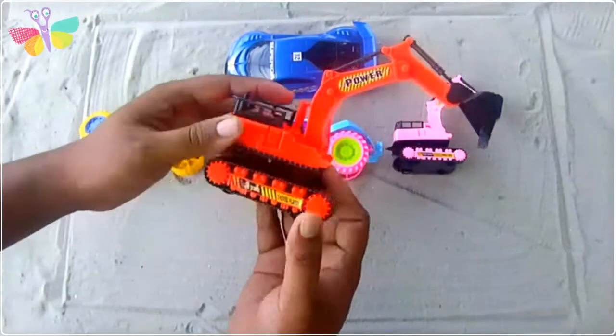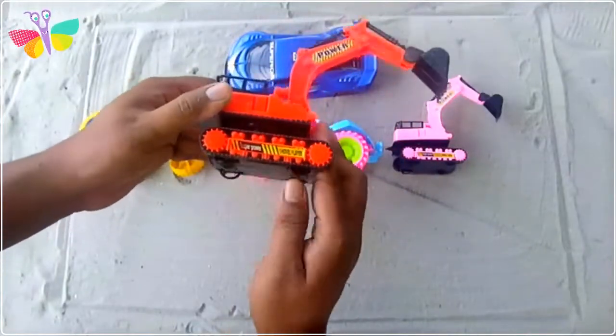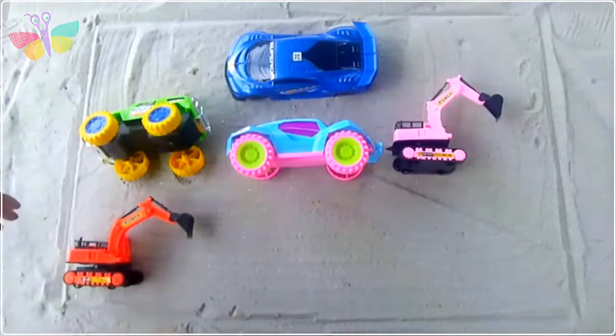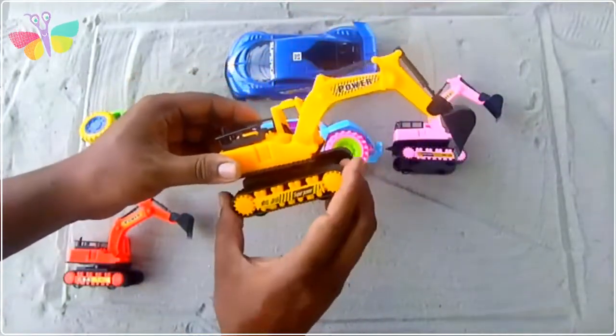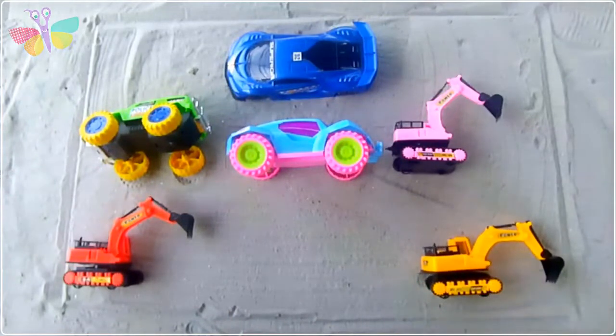Red color - red and black color combination excavator. Wow, it's a yellow color and black color combination excavator!